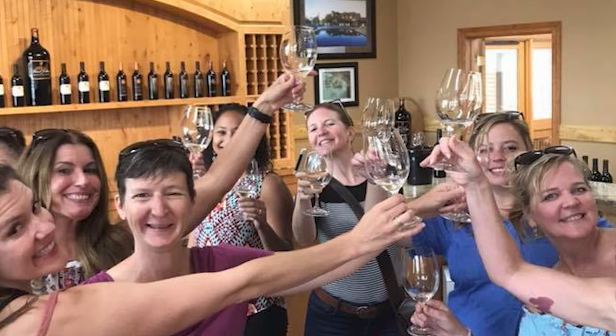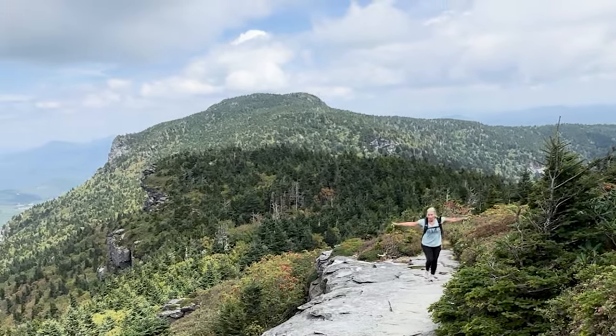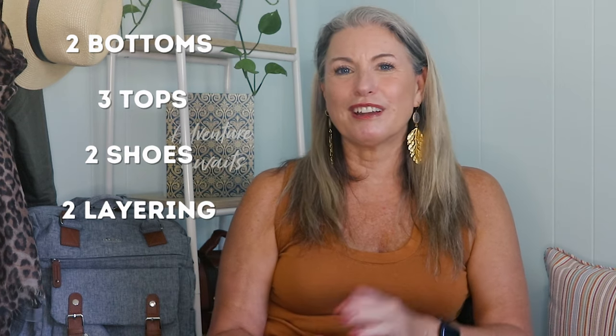In today's video, I am challenging myself to pack light for three different fall weekend scenarios: wine tasting, tailgating, and a hiking or foliage viewing weekend. To make the challenge even harder, I'm only allowing myself two bottoms, three tops, and two pairs of shoes for each weekend trip, plus two layering pieces like a cardigan or a jacket.